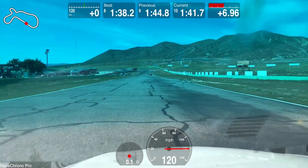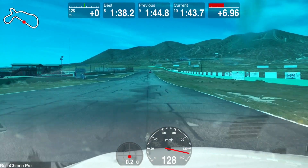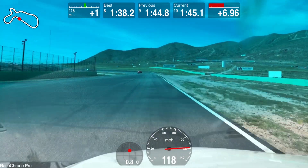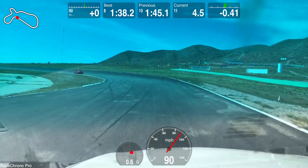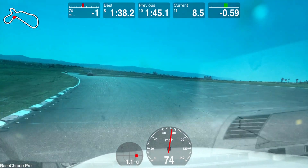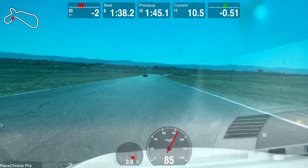Here we are in lap 11 and the car is not inspiring confidence in a great way. I'm using the new Sulphan custom transmission tune along with the Wedge Performance custom tune for the track.